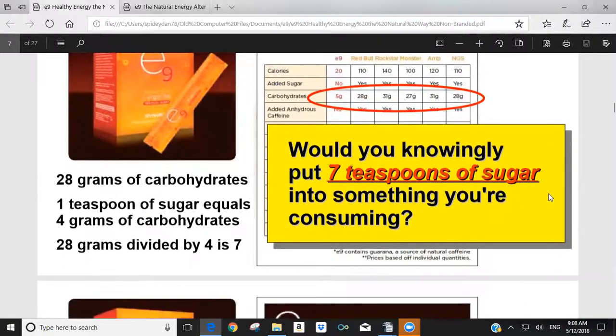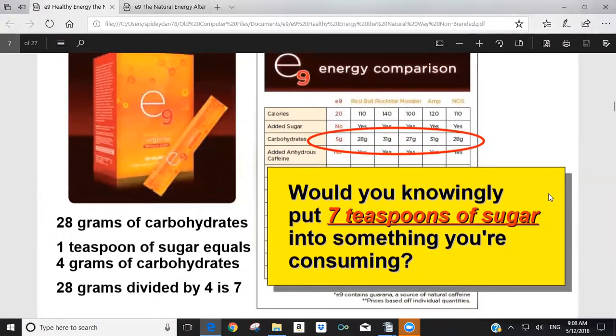There are five grams of carbohydrates in E9, three of which are inulin, versus an average of about 28 grams in the other energy drinks. One teaspoon of sugar equals four grams of carbohydrates, so 28 grams divided by four equals seven teaspoons of sugar. If you see someone drinking a Rockstar or Red Bull that isn't sugar-free, you can ask them: do you typically add seven teaspoons of sugar to things you drink?